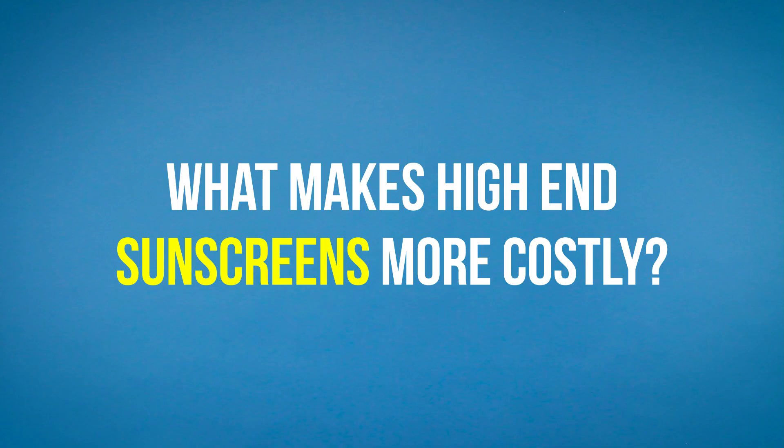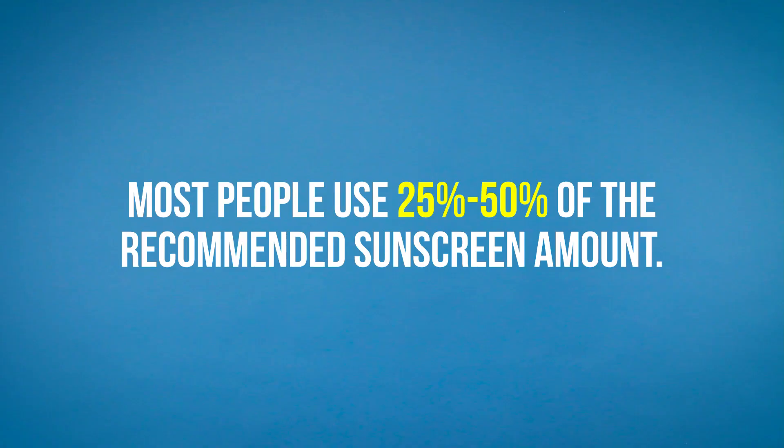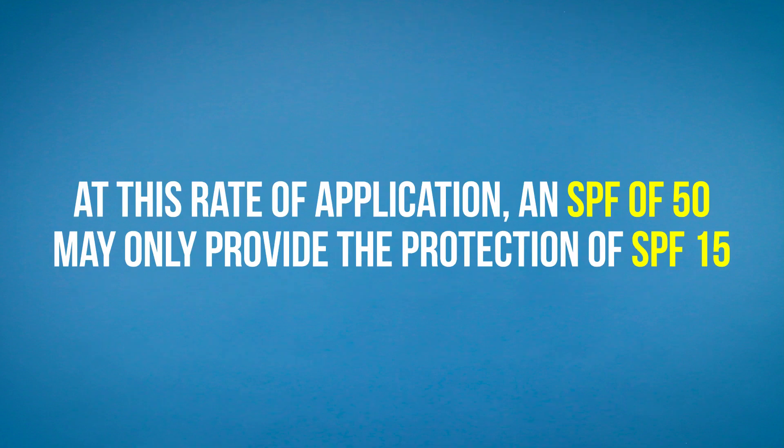What makes the high-end sunscreens more costly? Well, there are a number of reasons. Sometimes it's just a matter of positioning the price for a specific clientele that's willing to pay more. This sometimes has the unintended consequence of people using less sunscreen to make it last longer. If you're using 25 to 50% of the recommended amount, your SPF of 50 may only provide the protection of an SPF 15.